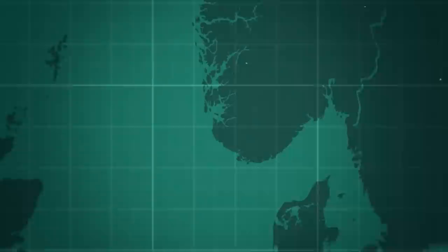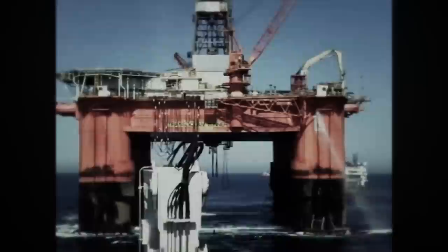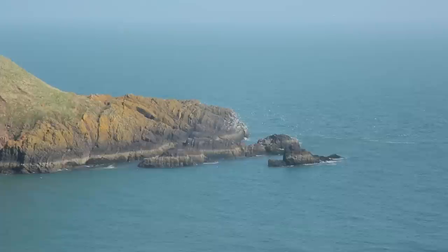With the Transocean Winner in tow, the tug left Norway heading for Malta via the open Atlantic around the west coast of Scotland. The Transocean Winner was at the end of its career and was due to be dismantled and later scrapped. The rig and tug duo left their location in the North Sea despite a weather warning that a big Atlantic storm was brewing. The ghostly rig was empty as the Alp Forward pushed down the Atlantic.